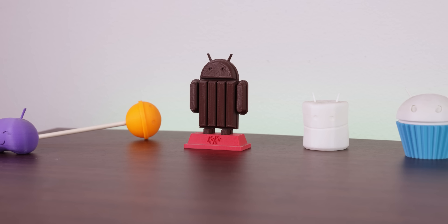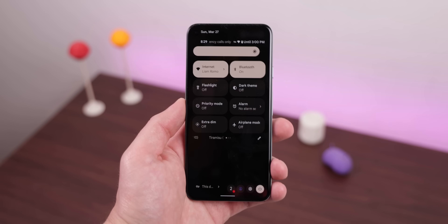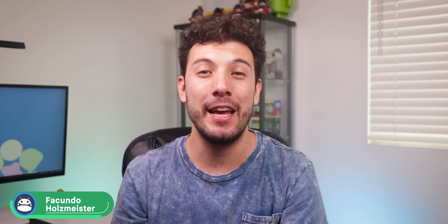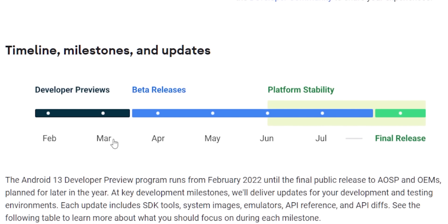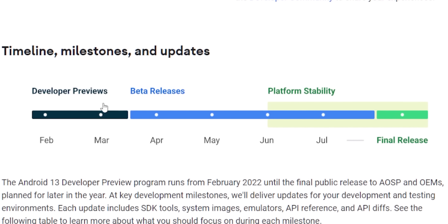You know how Google used to name all their updates after desserts? Well, Android 13 would have also been called Tiramisu. Don't believe me? Take a close look at the quick settings panel. But of course, Google doesn't want the public to know about this — it's just a codename used by Google employees internally. And Tiramisu, or Android 13, has only been around for two months and is going to get updated until July.